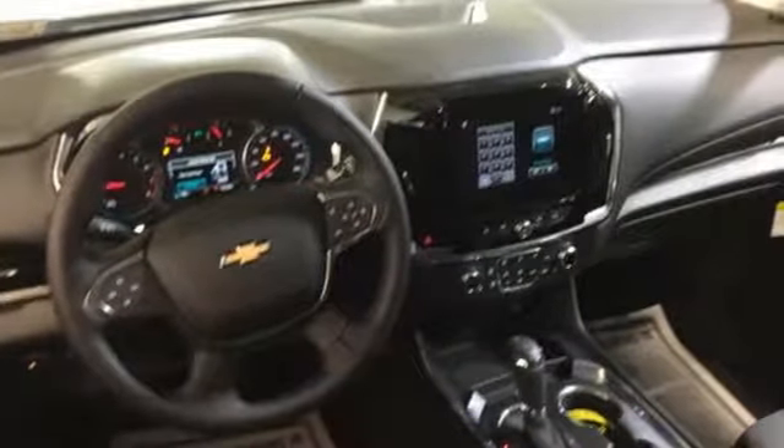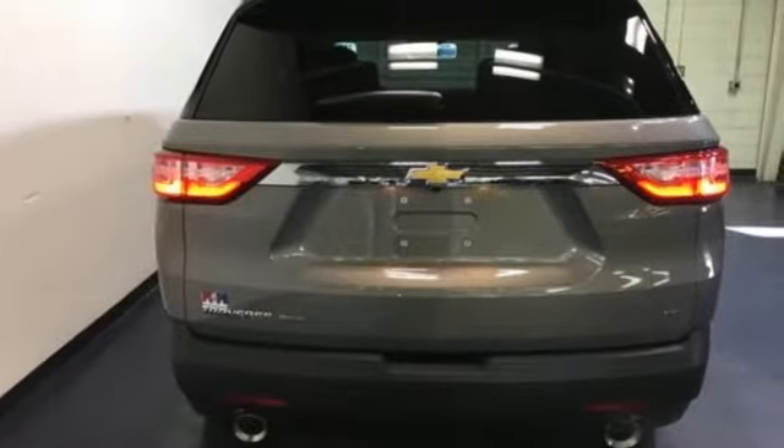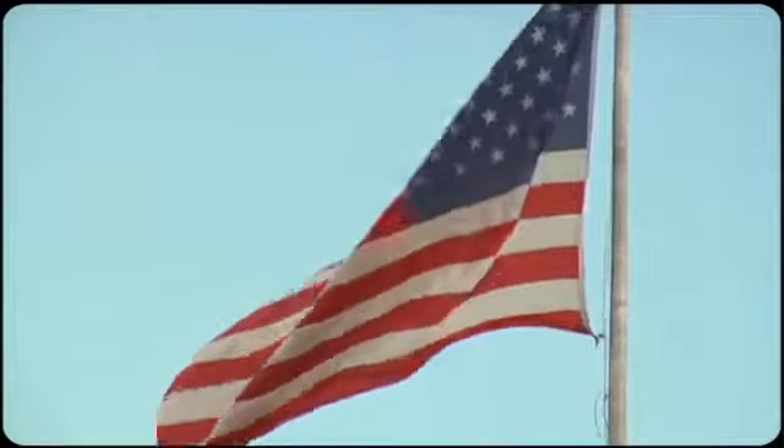And Stabilitrack, LED daytime running lights, and high-intensity discharge headlights make your trip safer. Your next adventure is waiting for you. Test drive this Traverse today.